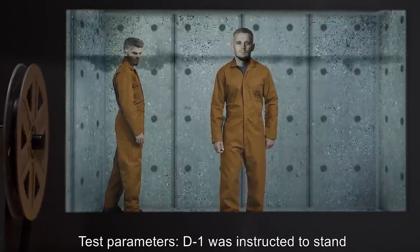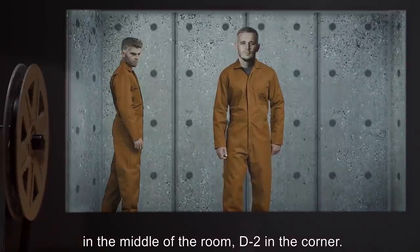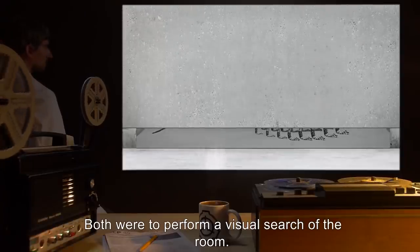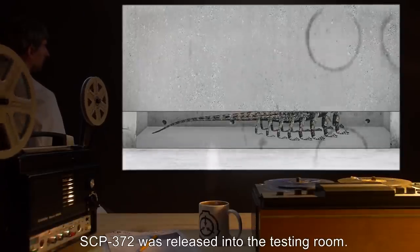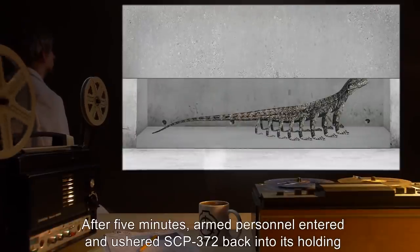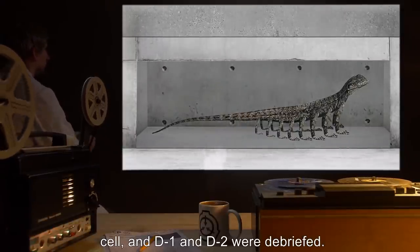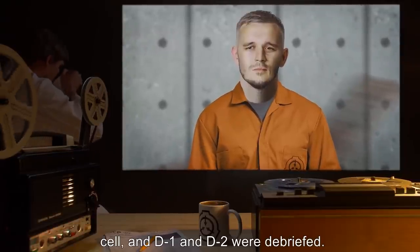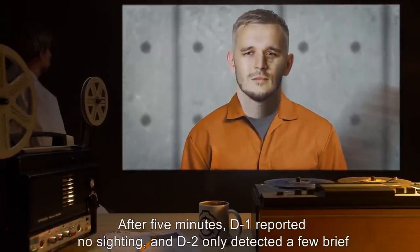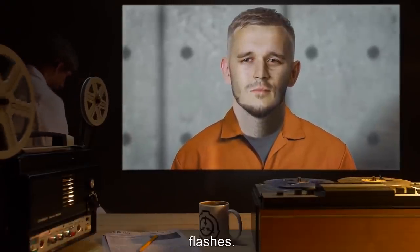Test: SCP-372 was instructed to stand in the middle of the room, D2 in the corner. Both were to perform a visual search of the room. SCP-372 was released into the testing room. After five minutes, armed personnel entered and ushered SCP-372 back into its holding cell, and D1 and D2 were debriefed. Results: After five minutes, D1 reported no sighting, and D2 only detected a few brief flashes.